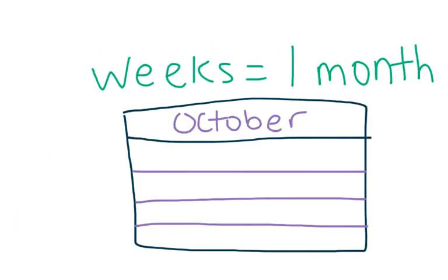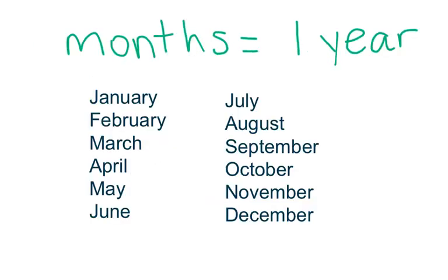There are four weeks in one month, and there are 12 months in one year: January, February, March, April, May, June, July, August, September, October, November, and December.